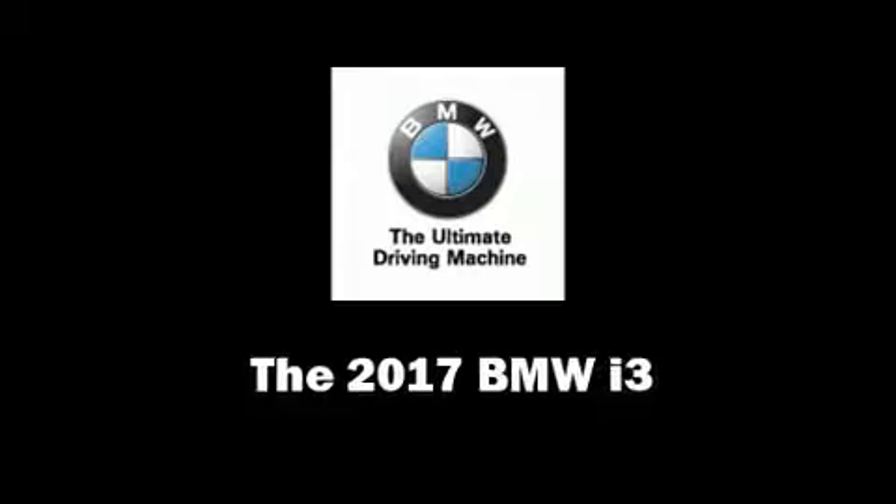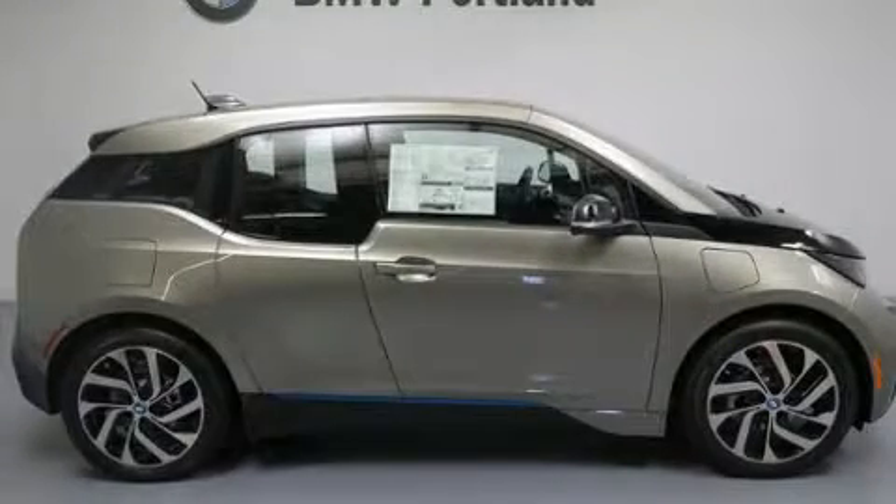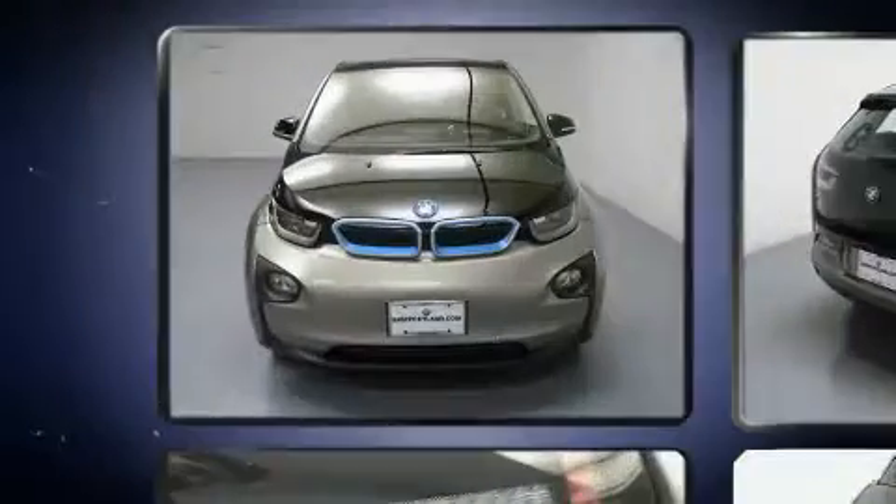Get excited about the 2017 BMW i3. This four-door, four-passenger sedan will allow you to take command of the road with confidence.